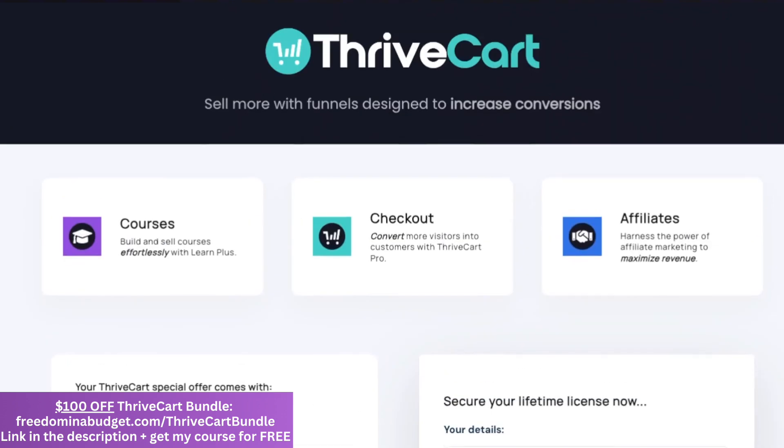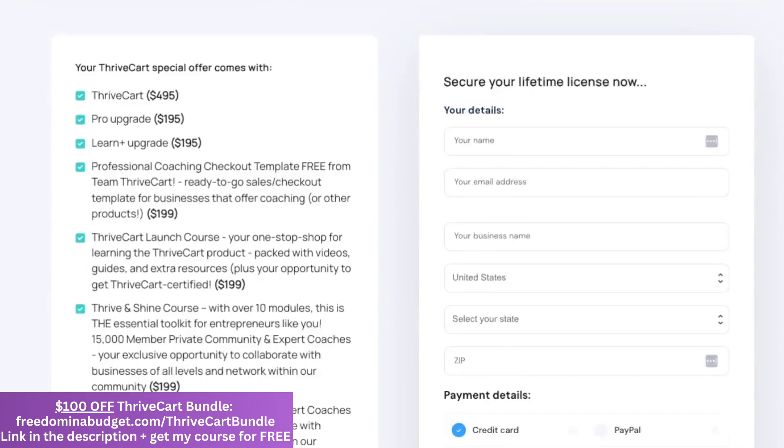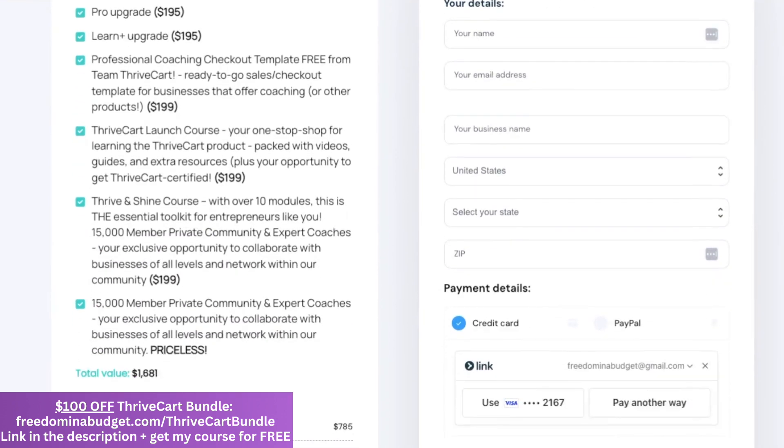They're also having a crazy sale right now and they have a bundle. If you take advantage of this right now, you actually get $100 off of this bundle, which is so amazing. So definitely take advantage of the sale and the bundle.